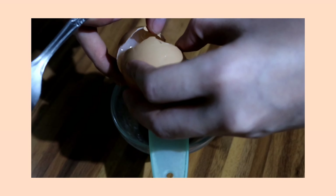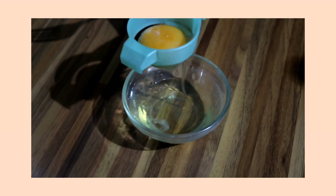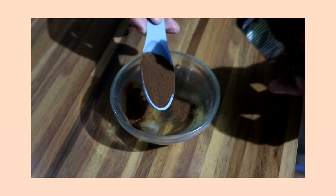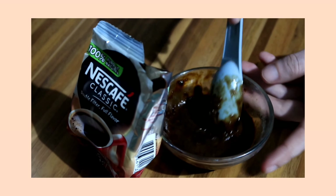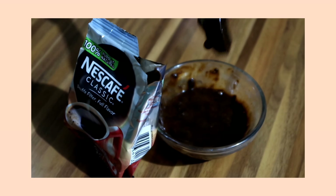So how do you make the egg and coffee mask? Basically all you have to do is prepare one egg and one sachet of coffee — I used Nescafe Classic. Separate the egg white from the egg yolk and only use the egg white. Then mix in 1 tablespoon of coffee and mix it well. Apply it to your face and leave it on for about 10 to 15 minutes until you feel it tighten. Make sure your face is clean before applying the egg and coffee mask.